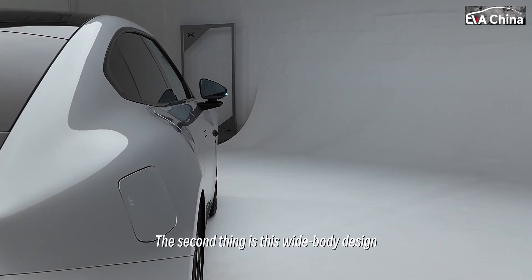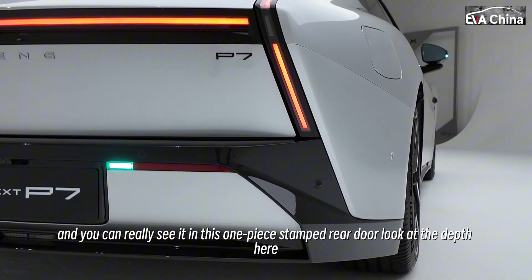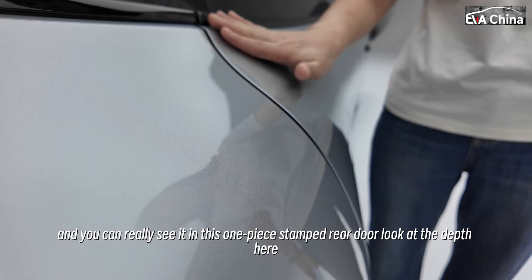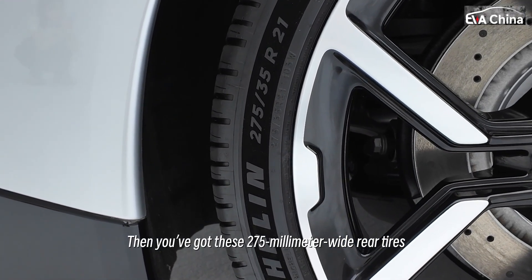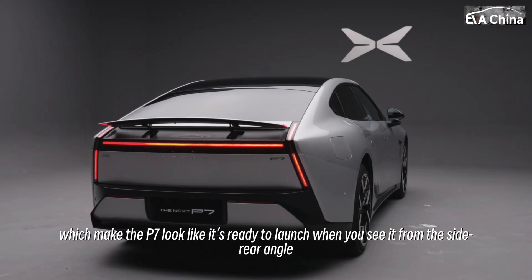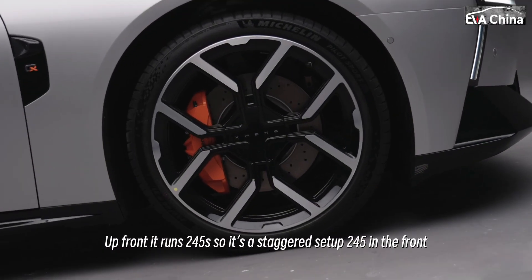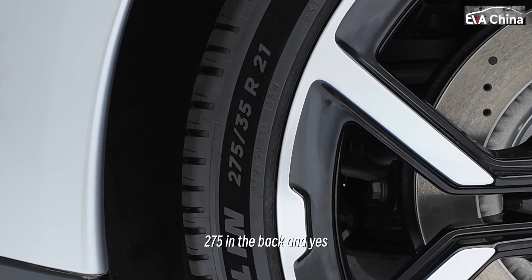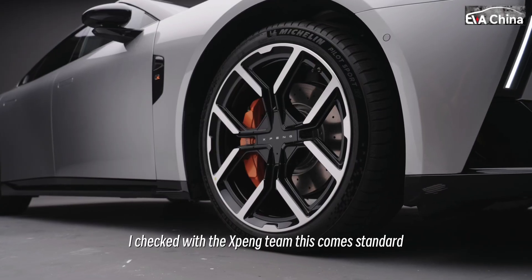The second thing is this wide body design. The new P7 is even wider than the old one, and you can really see it in this one-piece stamped rear door — look at the depth here. Then you've got these 275-millimeter wide rear tires, which make the P7 look like it's ready to launch when you see it from the side rear angle. Up front it runs 245, so it's a staggered setup: 245 in the front, 275 in the back. And yes, I checked with the Xpeng team — this comes standard.